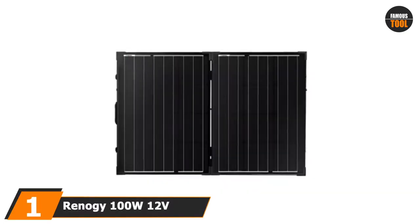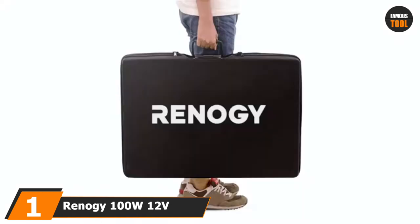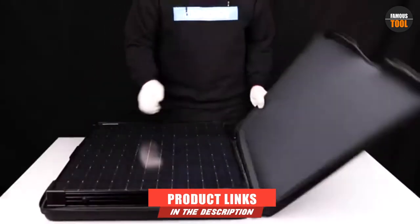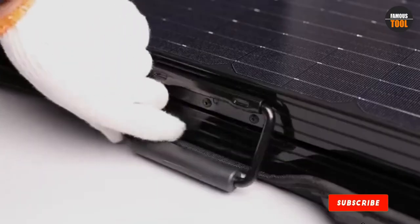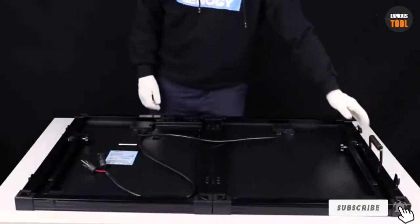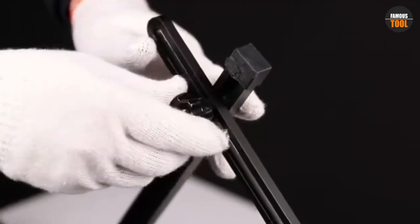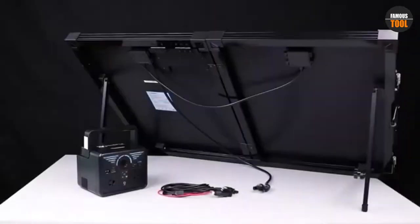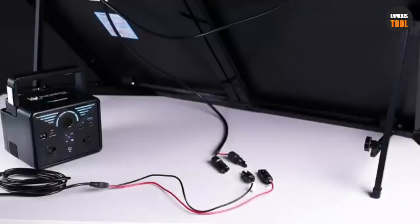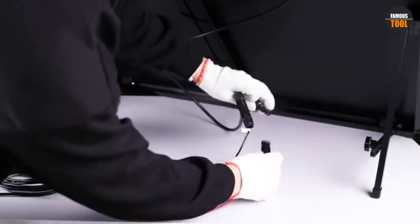At the first position of our list, we have the Renagi 100W 12V Monocrystalline Off-Grid Portable Solar Panel. It's a top-tier model due to the various convenient features embedded within its design. One of these features would have to be its adjustable corrosion-resistant aluminum stand, which will ensure the product is capable of working in harsher environments.